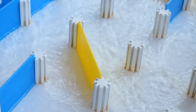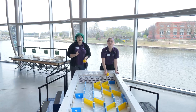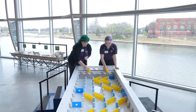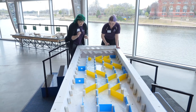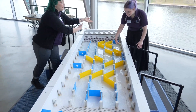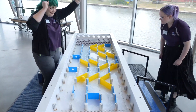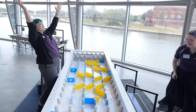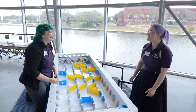Now we have our very own water table here, so test the currents and see which ball can go the fastest. We're gonna have a race — are you ready? Yes! All right, three, two, one, go! Go go go go — no no no, you got too many bends in your current.